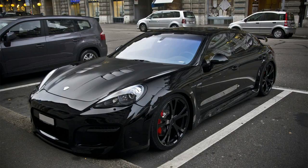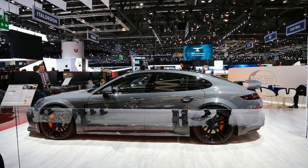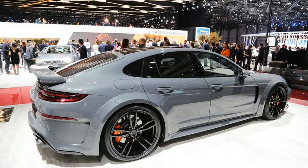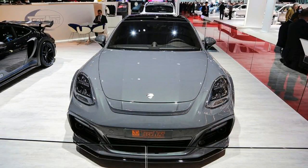Right off the bat, you'll probably notice that the Grand GT features a wide-body kit — width is increased by 80mm (3.1 inches) — new front and rear aprons, integrated splitter, side skirts, rear diffuser, black 22-inch Formula 4 alloys, orange calipers, a sports exhaust with valve control, and four central carbon fiber tailpipes.